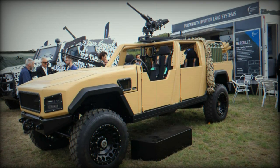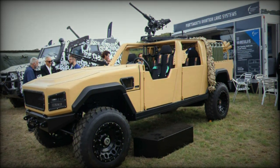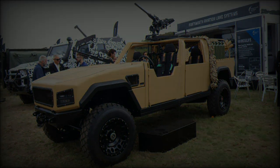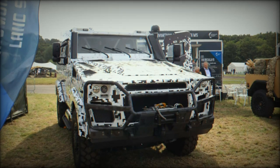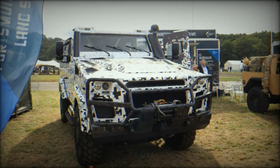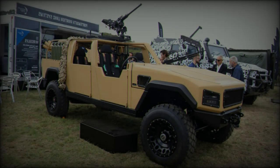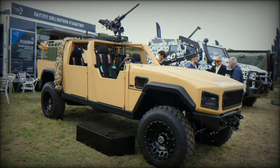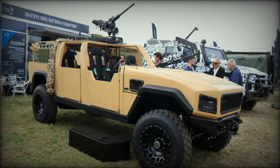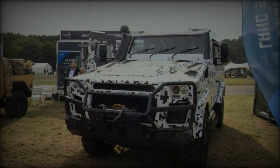At the Defense Vehicle Dynamics DVD 2024 exhibition in Millbrook, Portsmouth Aviation Land Systems showcased its latest innovation in military mobility, the Hercules LSA 4x4 Light Strike Assault Vehicle. Designed and manufactured in the United Kingdom, the Hercules LSA 4x4 is engineered to provide a multi-role platform with high versatility, addressing a broad spectrum of operational requirements.